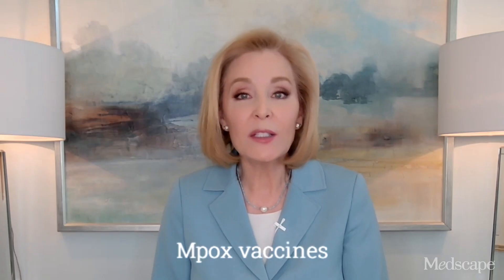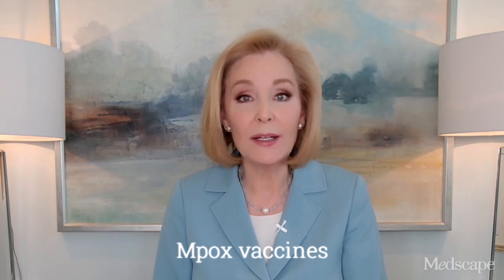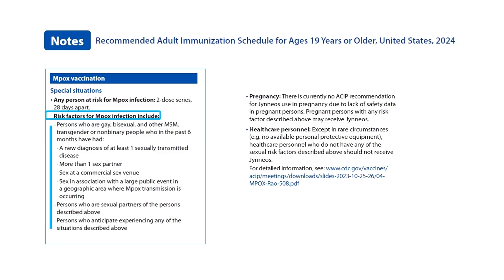For the MPOX vaccine, all adults in any age group at increased risk of getting MPOX should get a two-dose series of the vaccine. The MPOX vaccine notes include a list of MPOX risk factors.